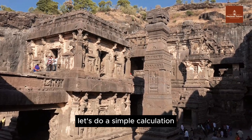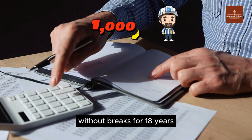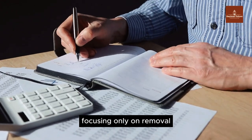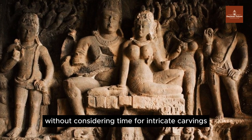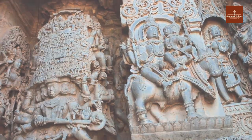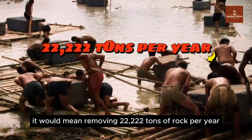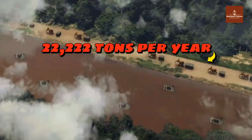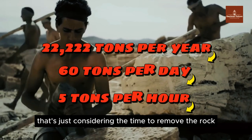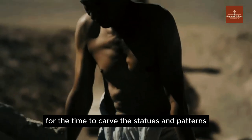Let's do a simple calculation to see if historians could be correct. Assuming people worked continuously without breaks for 18 years, 12 hours a day with no rest, focusing only on removal — without considering time for intricate carvings, complex technical designs, or planning — if 400,000 tons of rock were removed in 18 years, it would mean removing 22,222 tons per year, equivalent to 60 tons per day or 5 tons per hour. And we haven't even accounted for the time to carve the statues and patterns on the temple walls.